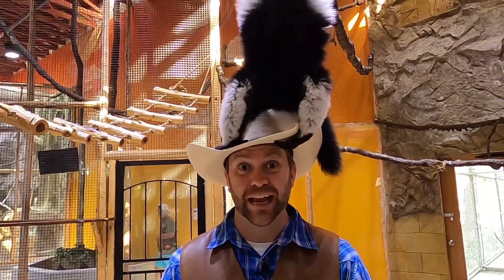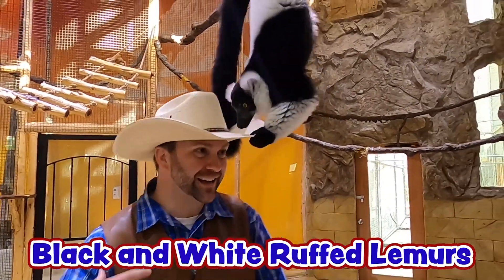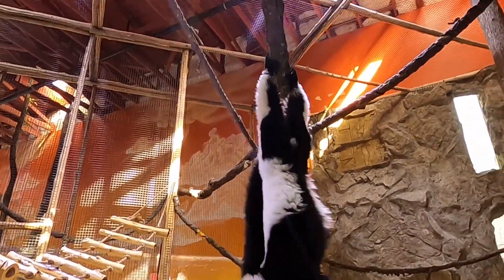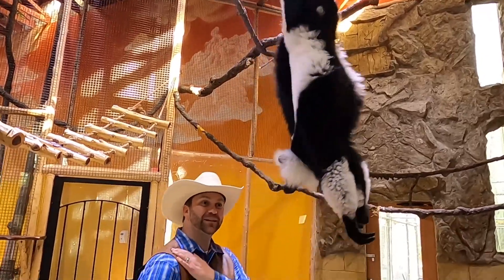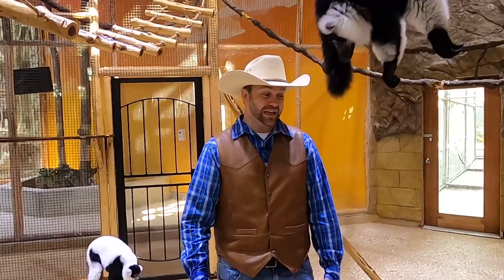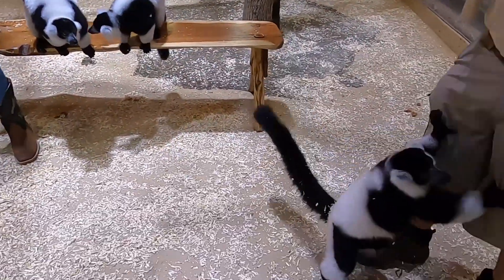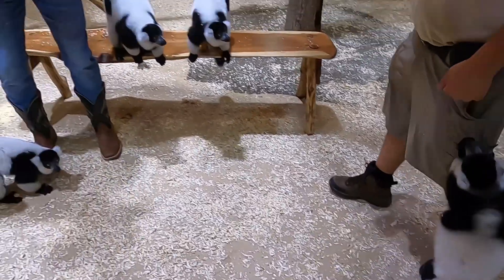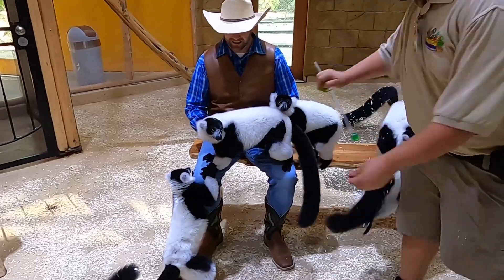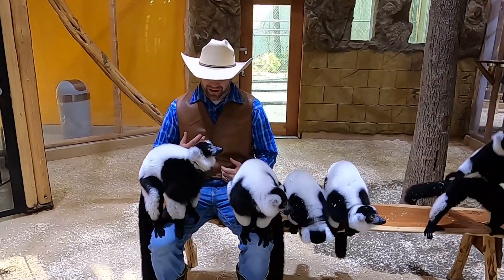Wow. I'm in here with some black and white ruffed lemurs and this guy's grabbing Cowboy Jack's hat right here. Look at him. He's having a real good time. You want to come hang out on my shoulder? Look at these guys. They're really big. They're really fun. I've got all these lemurs right here in my lap.